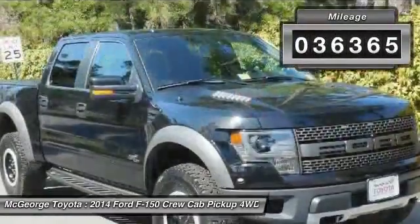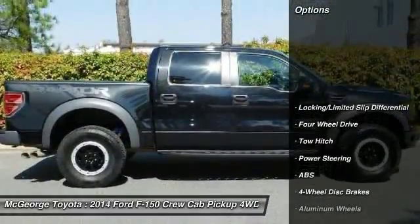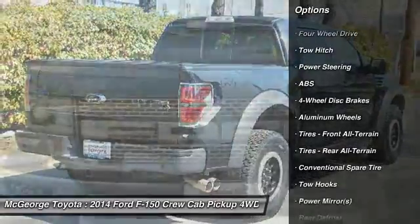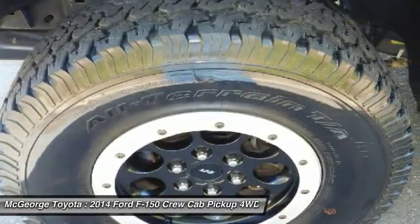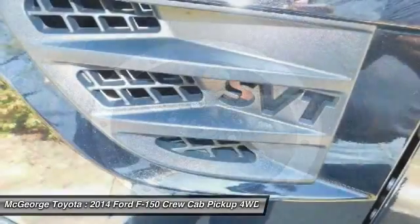This vehicle has less than 40,000 miles. Here are some of this vehicle's great options: keyless entry, anti-lock braking system, tow hitch, steering wheel audio controls, traction control, stability control, leather wrapped steering wheel, Bluetooth, adjustable steering wheel, power steering.